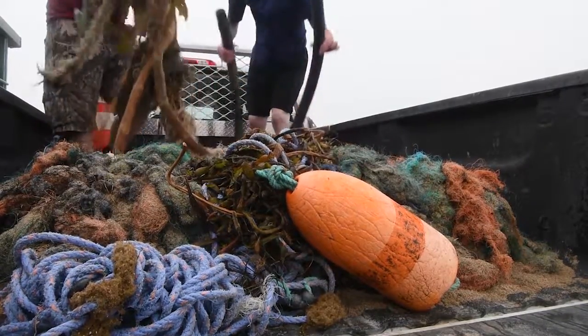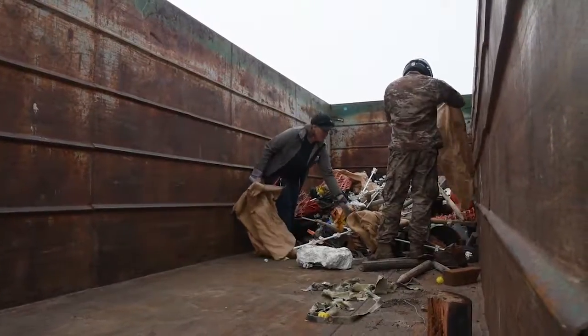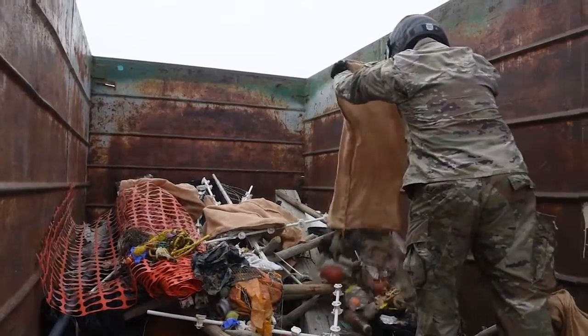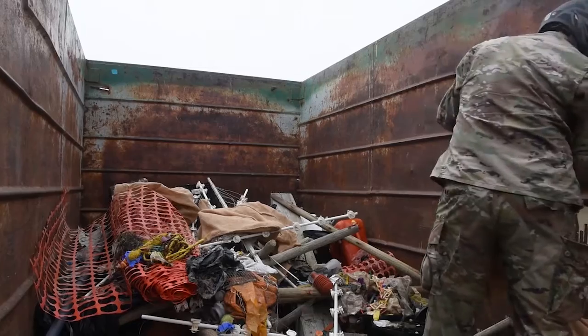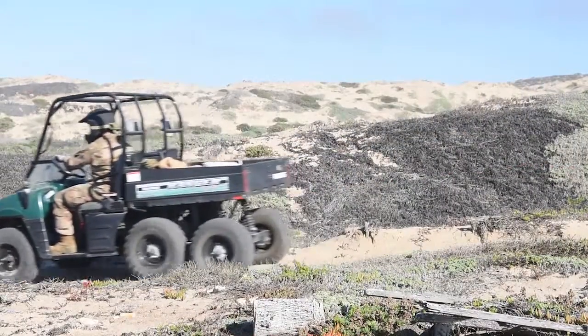In order to make the beach cleanup successful it's important to have the support of our leadership and to be able to devote resources to the beach cleanup, because we are hitting more remote sections of the beach. So it's important to have the ATV support to haul out the trash and make sure everybody stays safe throughout the event.